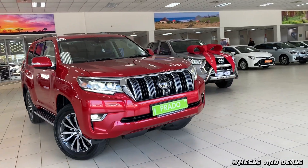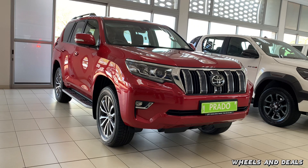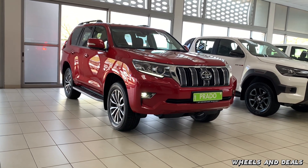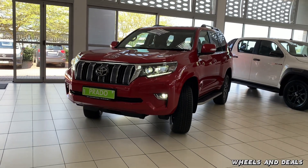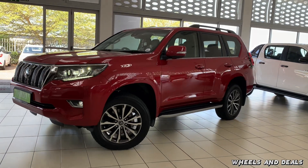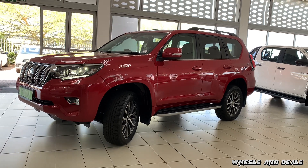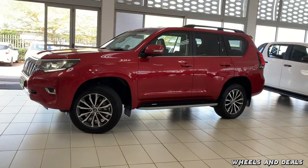Toyota Prado, a name that echoes through the years in the automotive landscape, has solidified its place as a symbol of reliability and adventure. If James Bond needed an SUV, I'm pretty sure he would ditch the Aston Martin for a Prado — not really, but you understand the effect of reliability. There are three different trim levels on this Prado: TX, VX and VXL.